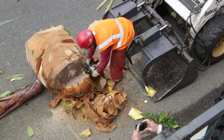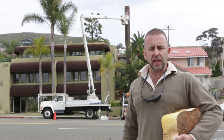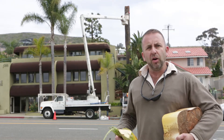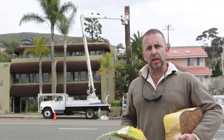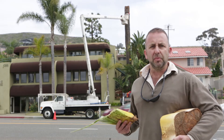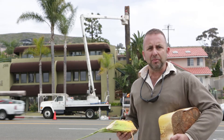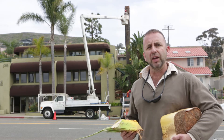Last summer there was evidence of red palm weevil activity in this palm tree. We treated it with insecticides and we are now removing the palm tree not because of red palm weevil but because of a landscaping issue. This has given us the opportunity to dissect this palm tree to look for evidence of red palm weevil activity.